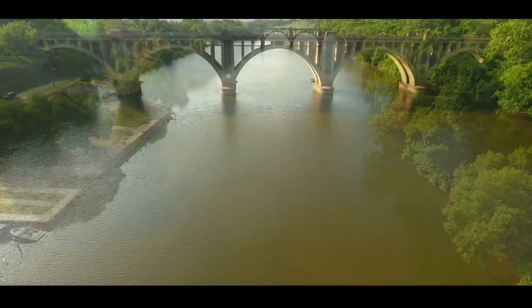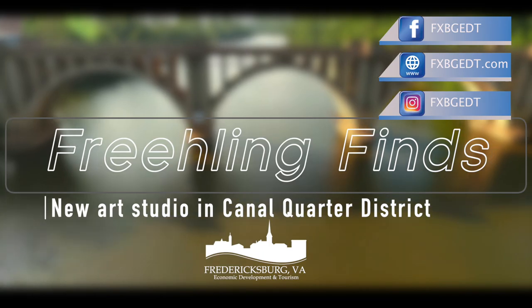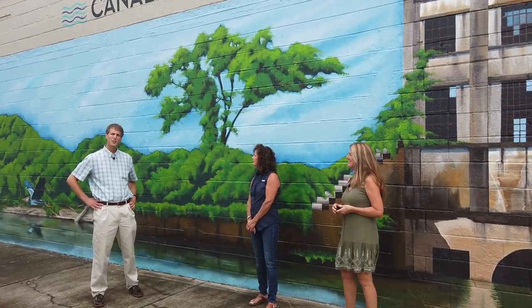On this week's edition, we're going to tell you about a new art studio in the city's up-and-coming Canal Quarter District. So I'm here at 1517 Princess Anne Street, which is the home of Canal Quarter Arts.